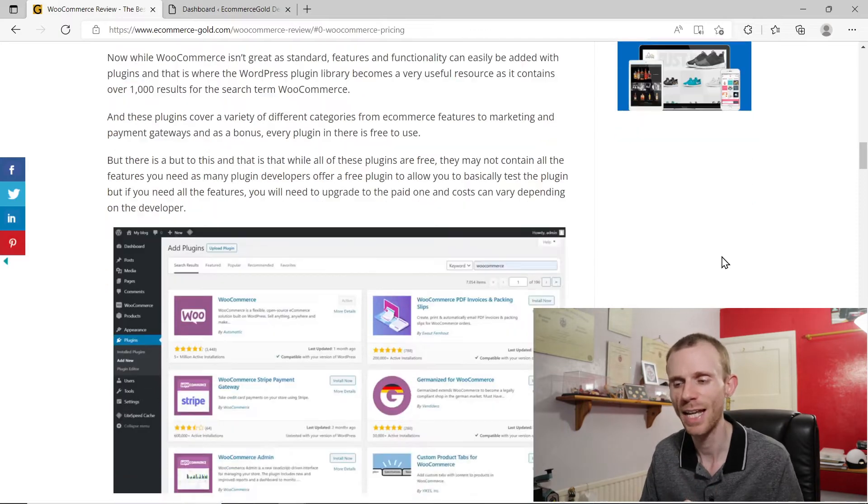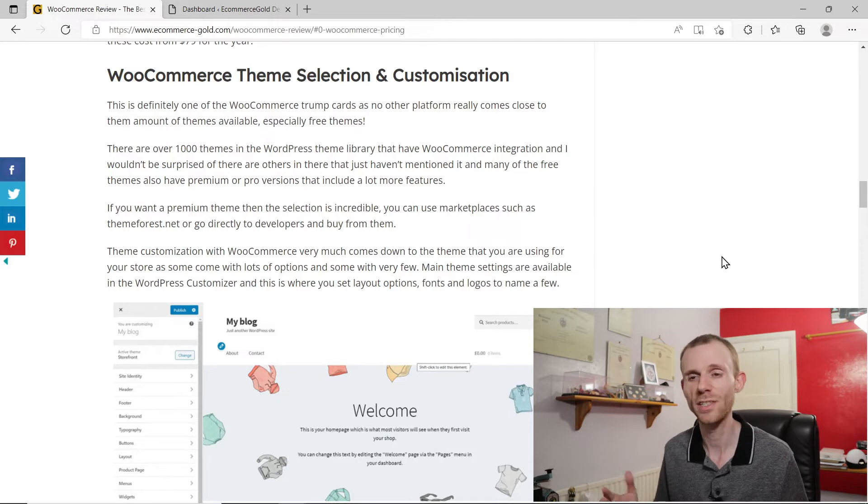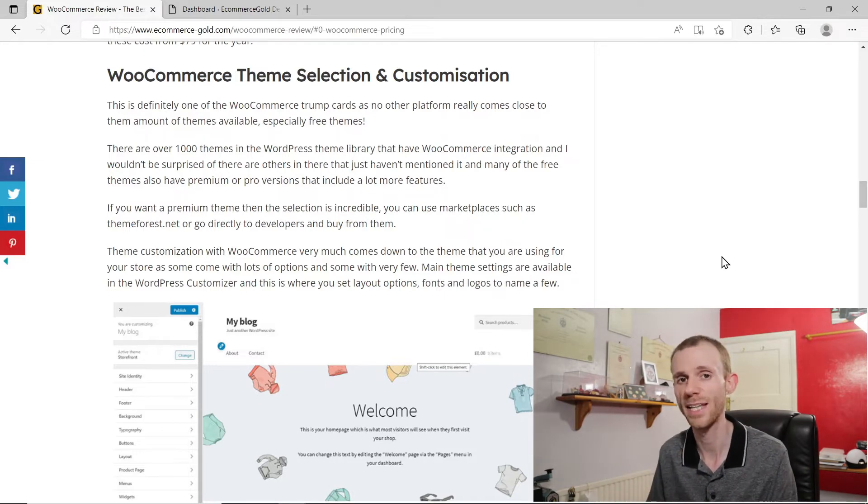Next up, let's talk about theme selection and customization, because you want your store to look good. When it comes to theme selection there's a huge selection of themes to choose from, including free themes. If you search through themes available directly through your WordPress dashboard and put in the keyword WooCommerce, over a thousand different themes come up. Moving outside the WordPress dashboard there's a massive amount — thousands of themes to choose from from places like ThemeForest, which is a theme marketplace, and you can also buy directly from developers. So there's a massive selection and you should be able to find something that fits your business.